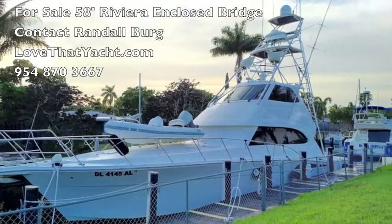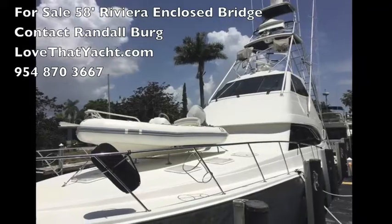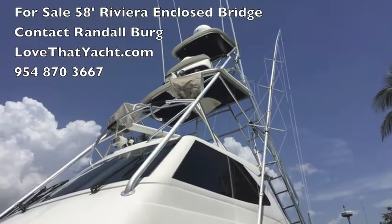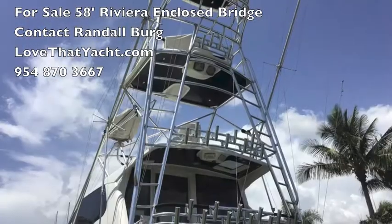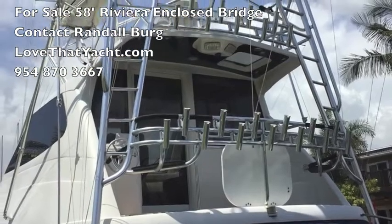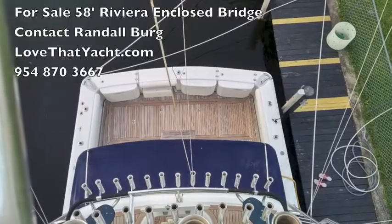Look at this boat — it's in magnificent condition, located in Fort Lauderdale, Florida. As you can see, she's an absolutely loaded vessel, beautifully maintained, with a nice sunshade in the cockpit.